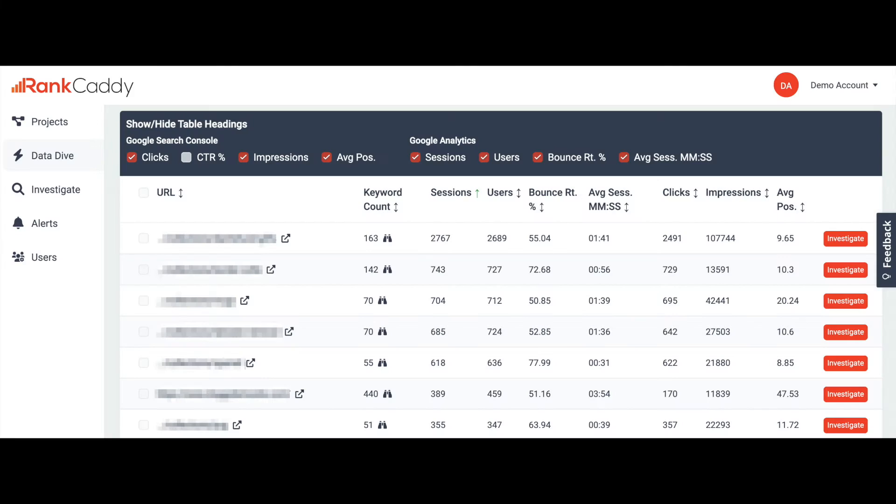Tip number three is update old content. SEOs often get caught up in the idea of just creating new content and new content ideas. But what about what's already there? Is it performing? And if not, why not? There's a huge opportunity here to get more value from the older evergreen content on your site. If you haven't already run a content audit, now may be the time. But if you're just looking for some quick opportunities, and this video is about quick wins after all, then head on over to Google Analytics or the data dive area of Rank Caddy.